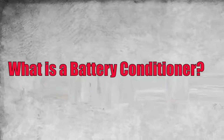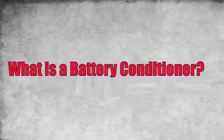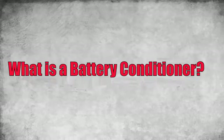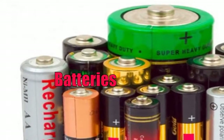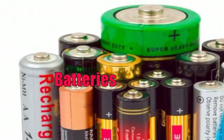Sulfation is common in batteries that sit for amounts of time between uses, including in secondary automobiles, pleasure boats, bikes, off-road vehicles, or personal aircraft. Sulfation is the primary cause of battery failure, and is also a result of repeated swings from the discharged condition into a charged state, overcharging, and incredibly hot climates.